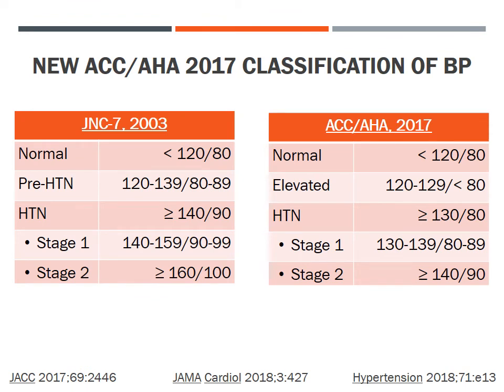The new 2017 ACC/AHA blood pressure classifications contrast sharply with the 2003 JNC-7 classification used by most clinicians over the past 20 years. Both guidelines define normal blood pressure as below 120/80 mmHg. However, instead of JNC-7's prehypertension classification of 120–139/80–89, the 2017 ACC/AHA guideline defines elevated blood pressure as 120–129 over less than 80 mmHg, and redefines hypertension as 130/80 or higher — with Stage 1 hypertension at 130–139/80–89 and Stage 2 at 140/90 or higher.